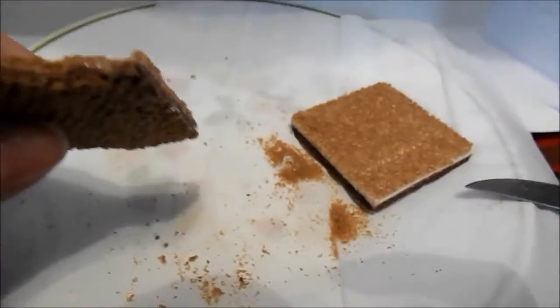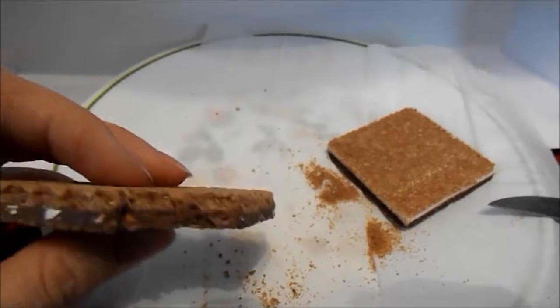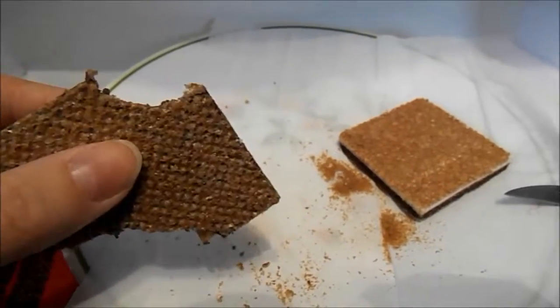You know those wafer cookies with a top layer and a middle layer? It tastes like that — like the chocolate-flavored one.